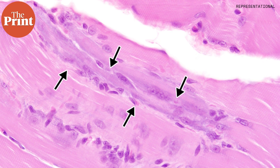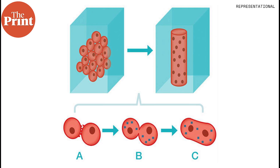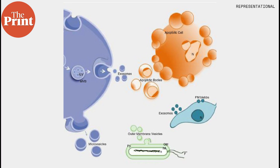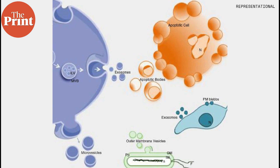The findings are an important advance in understanding why the capacity for muscles to regenerate dwindles with age. The research helps understand the basic biology of how muscle regeneration works and how it fails as we age. The team also believes that EVs can now be considered candidates for developing therapeutics to counteract these age-related defects.